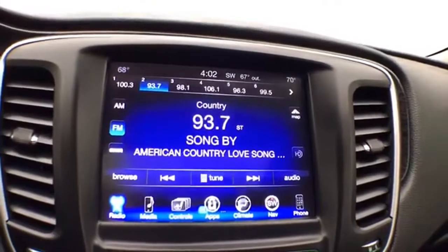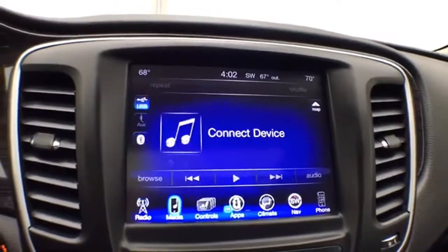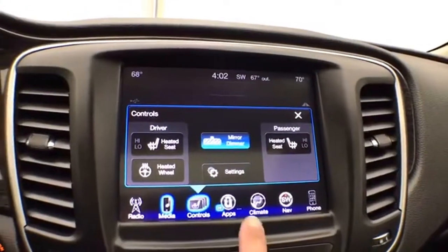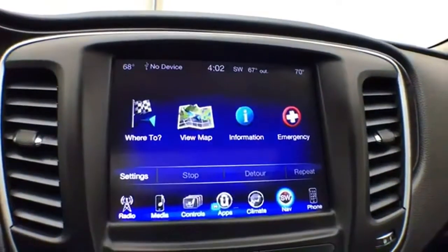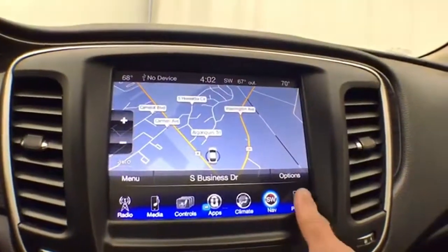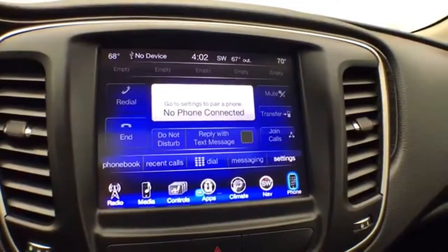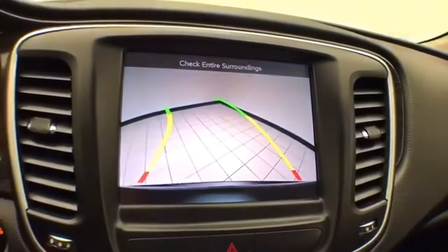Very large 8.4-inch touchscreen infotainment system for radio, also satellite radio capable. You can connect various media devices. Heated seats as well as a heated steering wheel, and dual-zone automatic temperature control. Navigation. Bluetooth connectivity for hands-free phone use or to connect other Bluetooth-enabled devices — great for wireless music streaming. And that is, of course, where the backup camera display is.